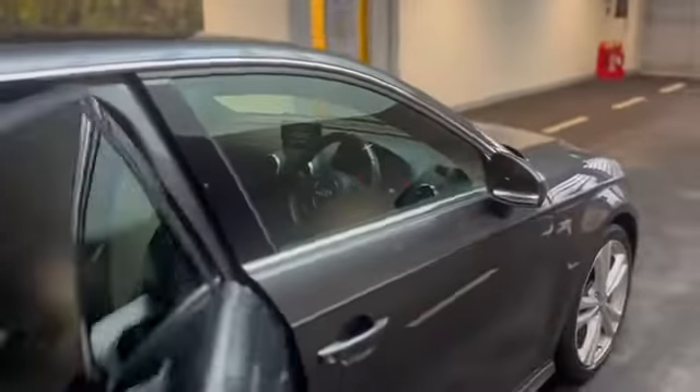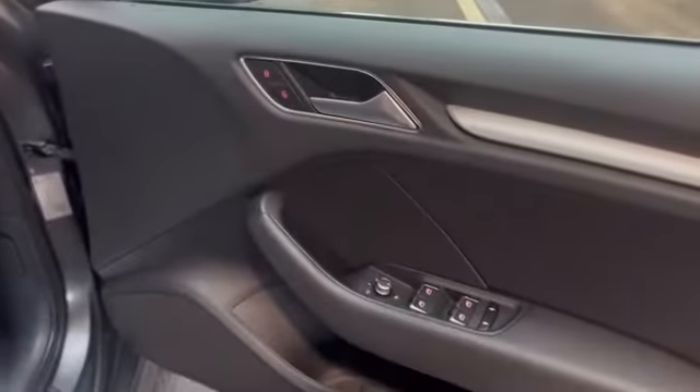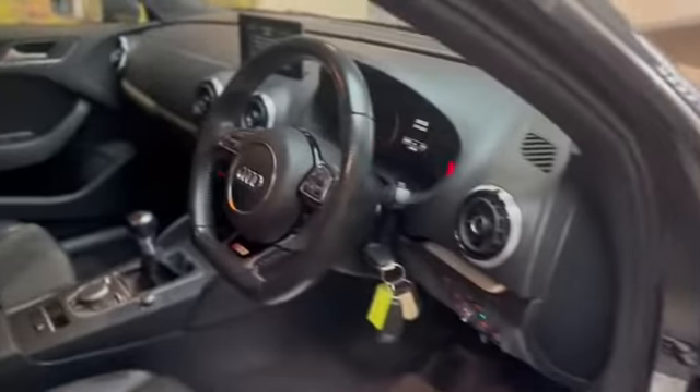It's got all the darkened windows from the B-pillar back. The car's done 65,080 miles as we look at it today.